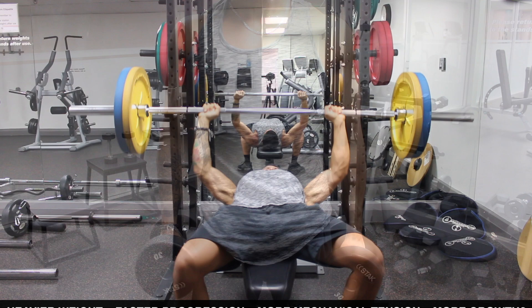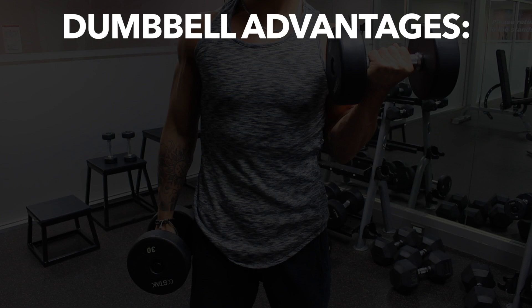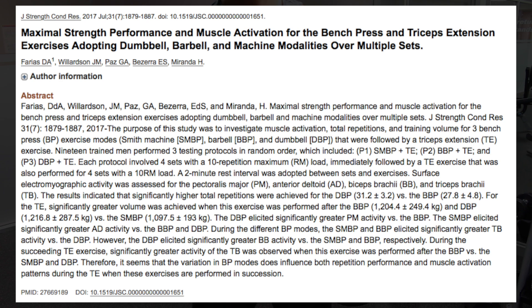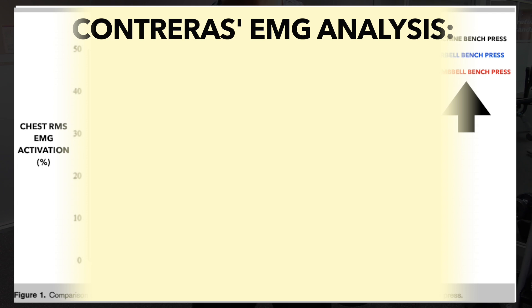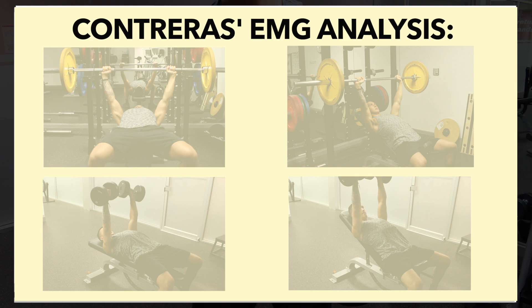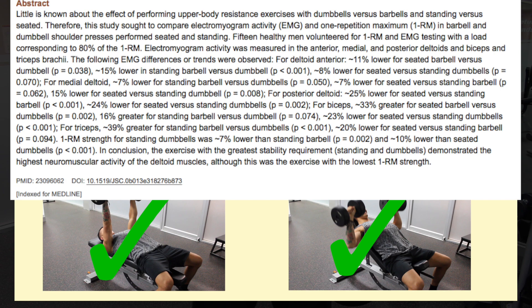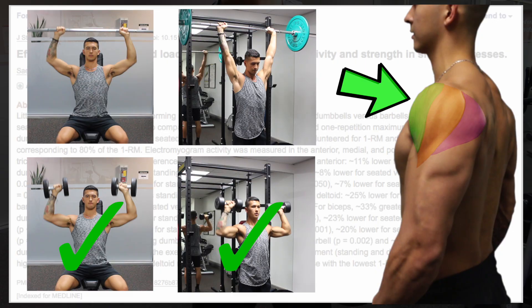That said, this doesn't mean you should exclusively stick to barbells, since dumbbells have their advantages as well. The first and one of their most significant advantages in terms of muscle growth is that they tend to elicit higher muscle activation compared to their barbell counterparts. A 2016 paper from the Journal of Strength and Conditioning Research found that the dumbbell press consistently elicited significantly higher pectoralis major activation than the barbell bench press, a finding also replicated in an extensive EMG analysis by Brett Contreras. A 2013 paper also found greater anterior deltoid activation with dumbbells during both the seated and standing press, suggesting this increased activation likely holds true for most muscle groups.